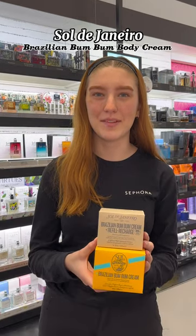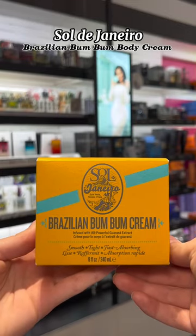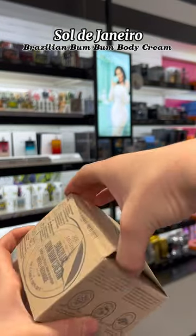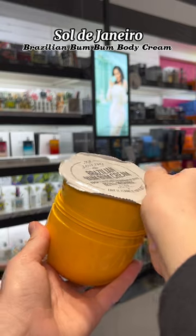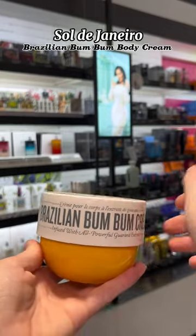Starting off with the infamous Boom Boom Cream. Fun fact, this cream is actually pronounced Boom Boom instead of the popular pronunciation Bum Bum. It's a fast absorbing body cream with a visibly tightening smoothing formula.